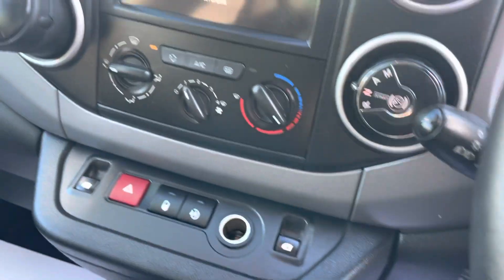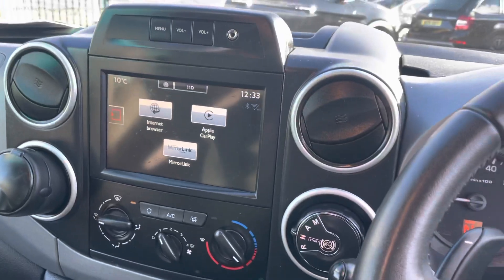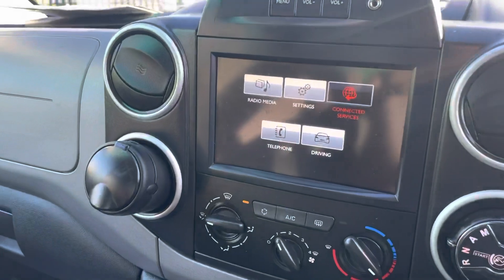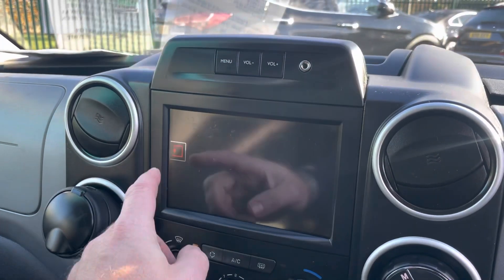40,000 miles on the clock. It's got the paddle shifts as well, or normal automatic. Aircon, electric windows, electric mirrors, loads of storage compartments. There's your Apple CarPlay on the screen, radio, and I think it's got digital radio on there as well.